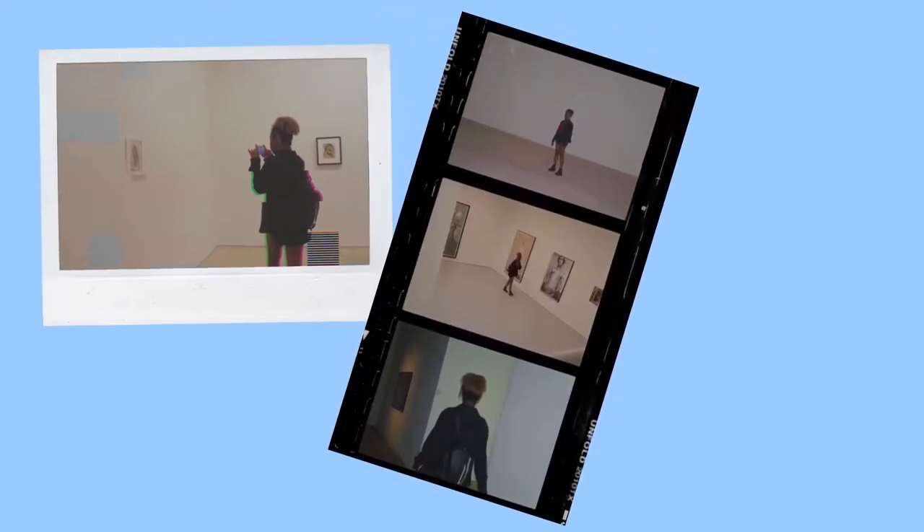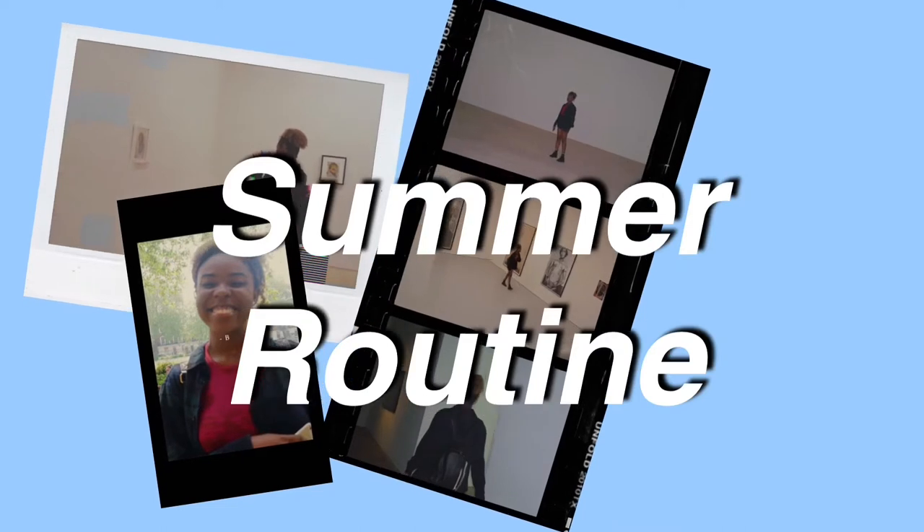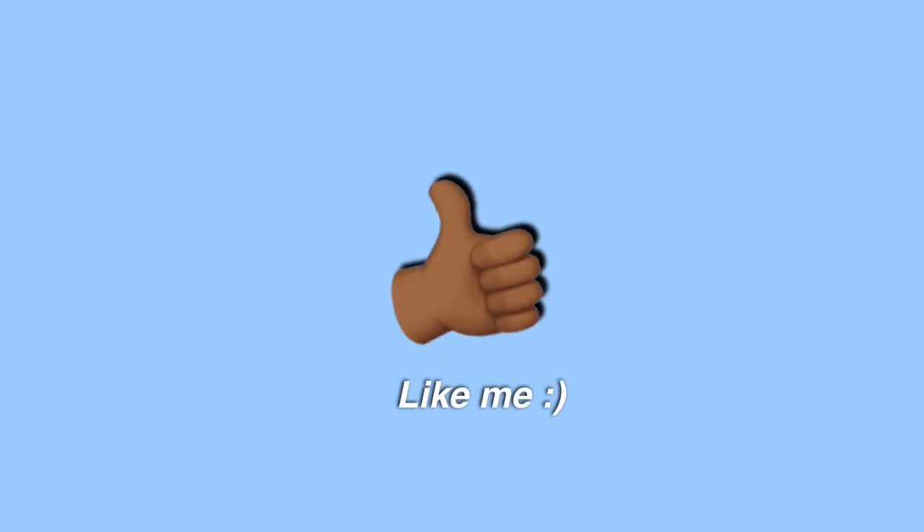This video is going to be my everyday makeup routine. This hasn't been requested or anything, I just thought it was kind of overdue. No more talking, we're going to get straight to the video. We are starting with a bare face.